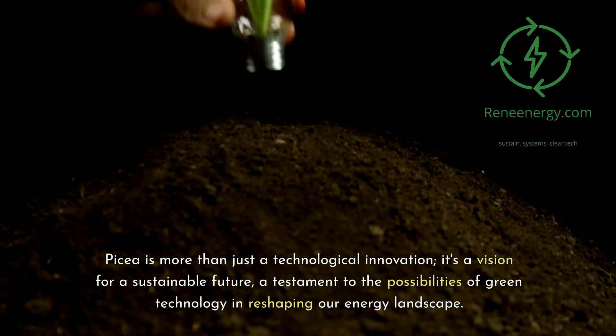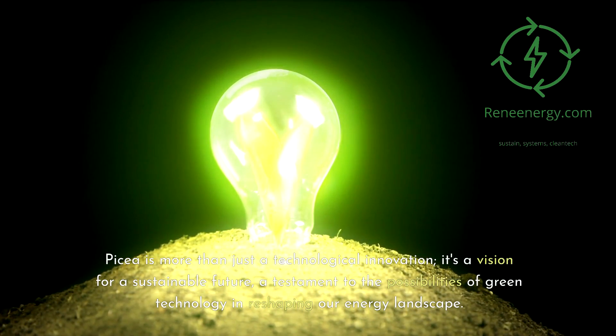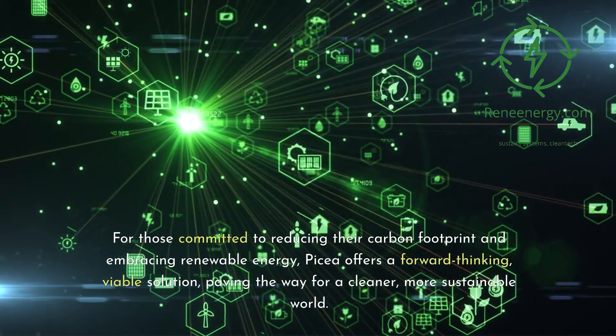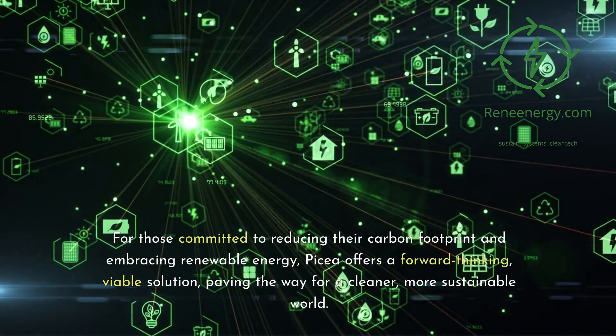Picea is more than just a technological innovation — it's a vision for a sustainable future, a testament to the possibilities of green technology in reshaping our energy landscape. For those committed to reducing their carbon footprint and embracing renewable energy, Picea offers a forward-thinking, viable solution, paving the way for a cleaner, more sustainable world.